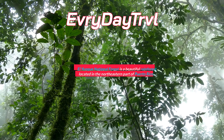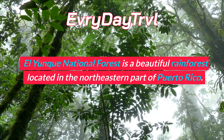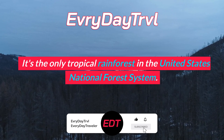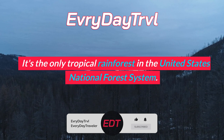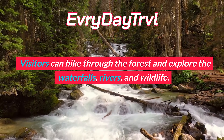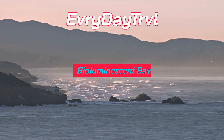Culebra Island is a small island located off the coast of Puerto Rico. It's known for its beautiful beaches and crystal-clear waters. Flamenco Beach, one of the most popular beaches on the island, is a must-visit. Visitors can go snorkeling, scuba diving, or just relax on the beach.